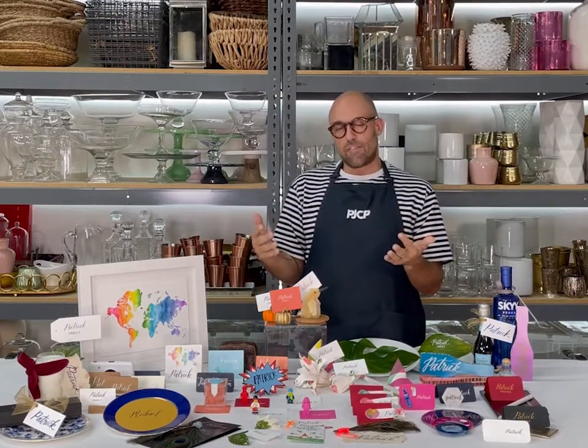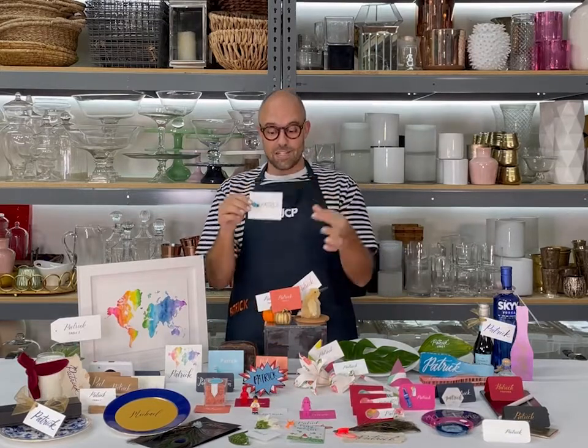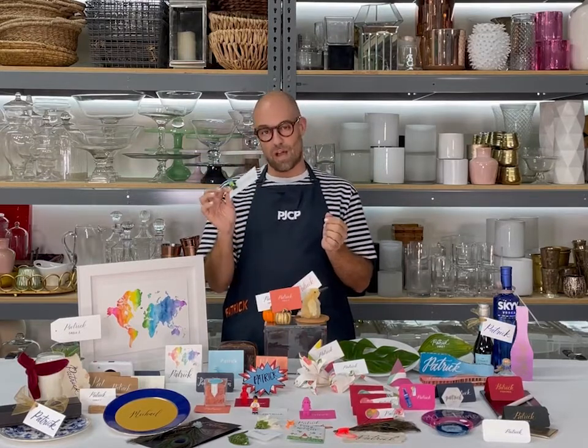Kids are always a really fun theme too, or for the kid in every adult. Here we've done Legos with different fonts, and the Lego guy you can make look like your guest. Super customizable, really fun — everyone will have a good time with that.